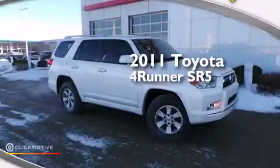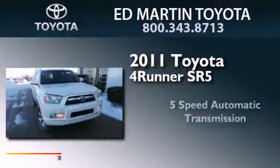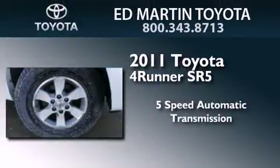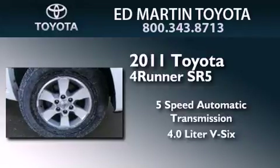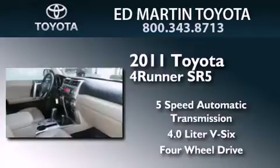This is a certified pre-owned 2011 Toyota 4Runner SR5. This SUV has a 5-speed automatic transmission, a 4.0-liter V6, and the added safety and control of 4-wheel drive.